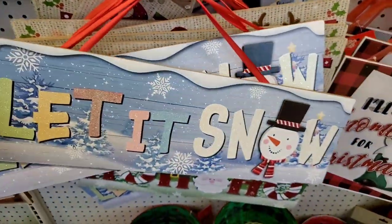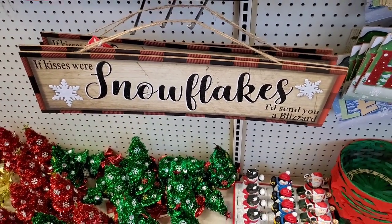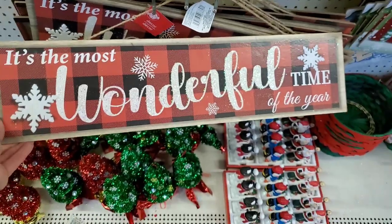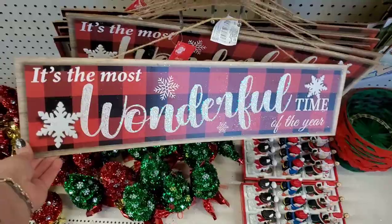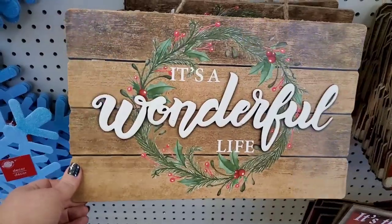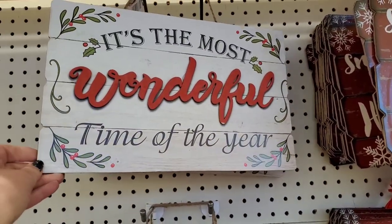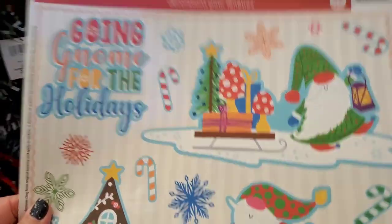This one says 'let it snow' with a snowman, and 'if kisses were snowflakes I'd send you a blizzard' — how cute. This one says 'it's the most wonderful time of the year' with felt snowflakes. Really outstanding, really thick — you would not think this is a dollar. It says 'it's a wonderful life' with a wreath. And 'it's the most wonderful time of the year' — really nice, really thick, better quality than ever. Outstanding Dollar Tree. This one says 'going gnome for the holidays,' so darn adorable.